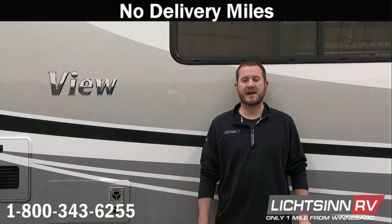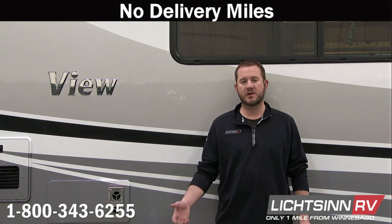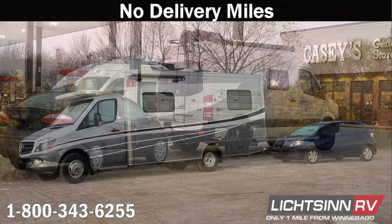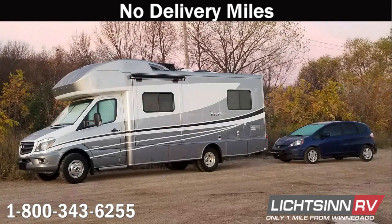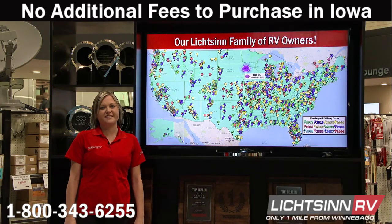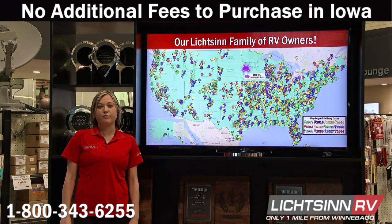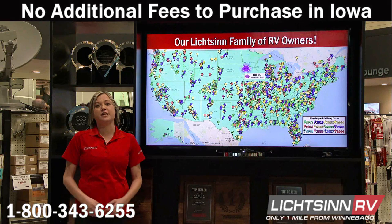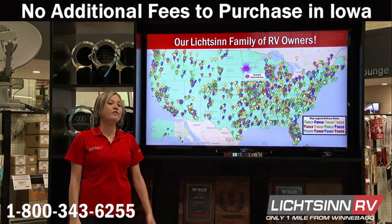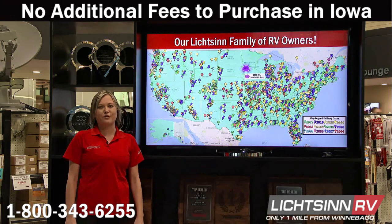New motor homes from Litson RV have no delivery miles — we do not use delivery services in which drivers live in the RV during transportation or tow their own personal vehicle during the crucial engine break-in period. There are no additional fees for purchasing in the state of Iowa — customers pay their tax, title, and license in the state where they register their RV. We assist with titling your RV in your home state and help people day in and day out all over the United States and Canada.